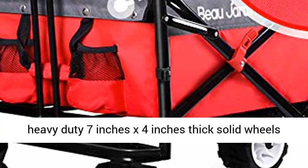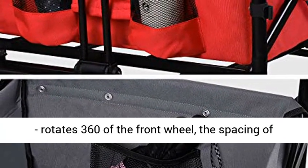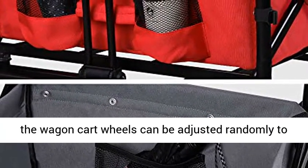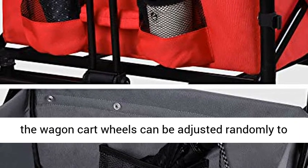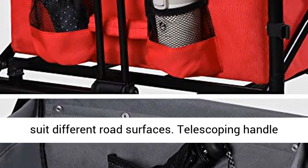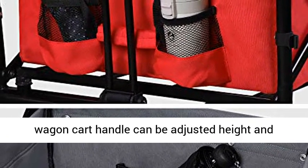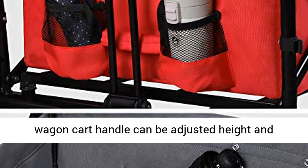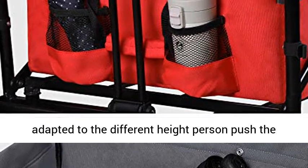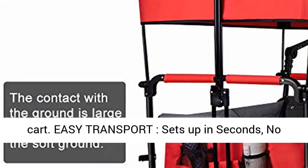360-degree front wheels and adjustable handle. The folding wagon comes with heavy-duty 7 inches x 4 inches thick solid wheels that rotate 360 degrees on the front wheel. The spacing of the wagon cart wheels can be adjusted randomly to suit different road surfaces. The telescoping handle provides easy control on most terrains, and the camping wagon cart handle can be adjusted in height to adapt to persons of different heights pushing the cart.